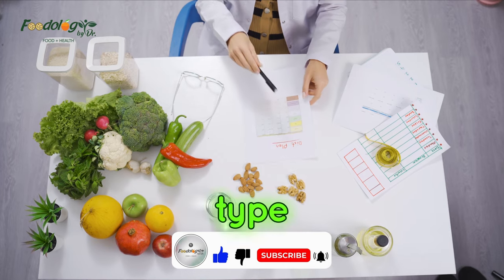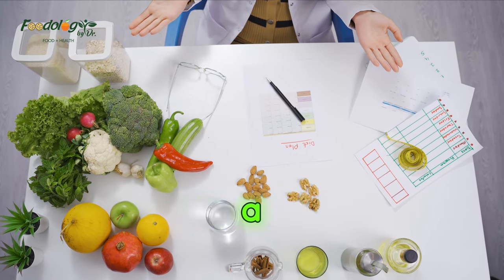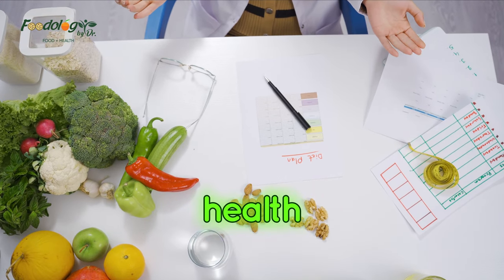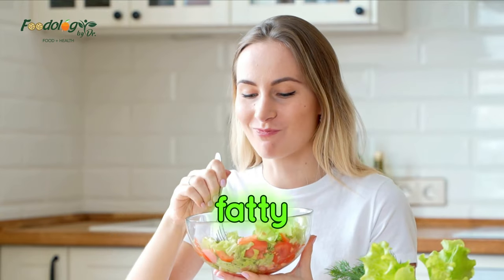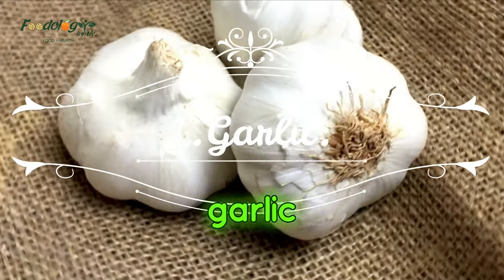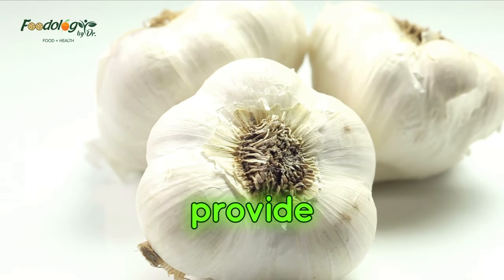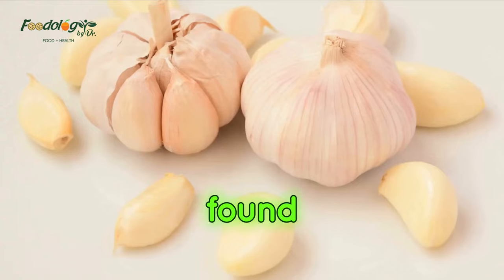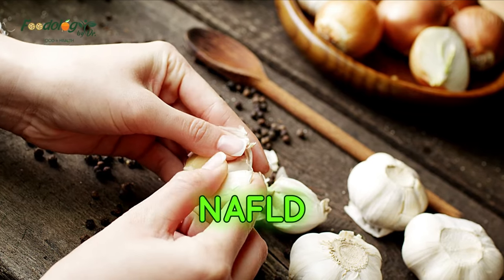Depending on the type of fatty liver disease a person has, a dietitian can help create a customized diet plan that is right for their tastes, symptoms, and health status. Some specific foods that may be especially helpful for people with fatty liver disease include: 1. Garlic. Garlic is a staple in many diets, and it may provide benefits for people with fatty liver disease. A 2022 review found that garlic supplements have a positive effect on the metabolic profile of people with NAFLD.